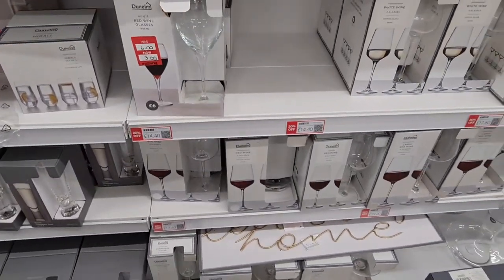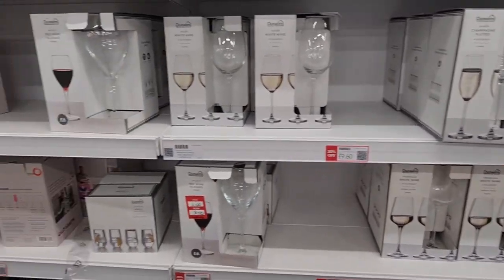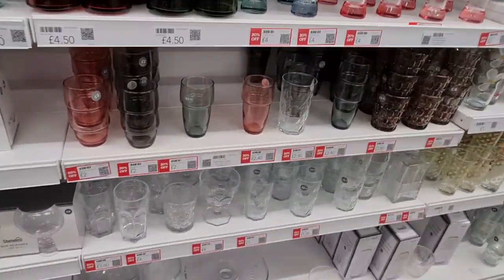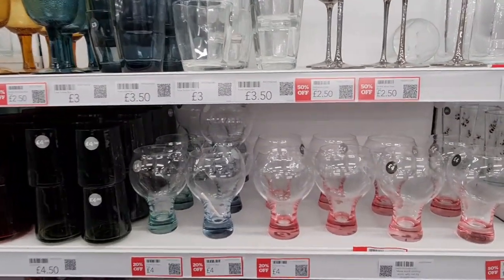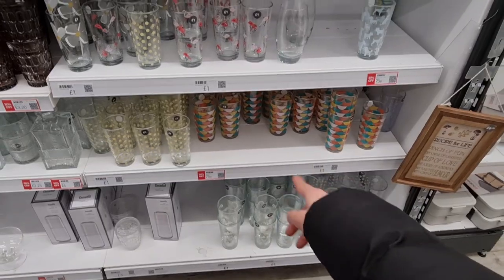These are 20% off, £3 now. Oh, there's one missing in there — did someone open it and steal one? No, just one missing — a bit weird. Some of these are so pretty. Something for a lollipop in there. 75p for these ones.